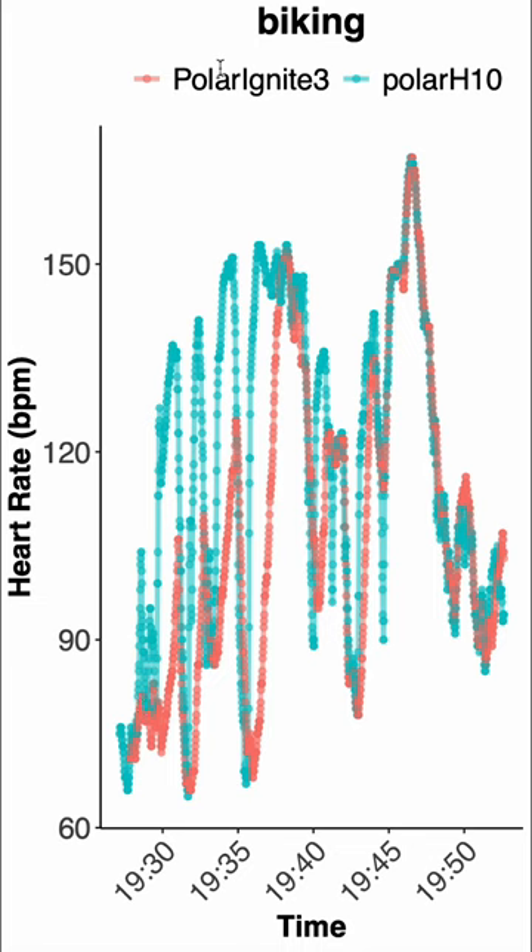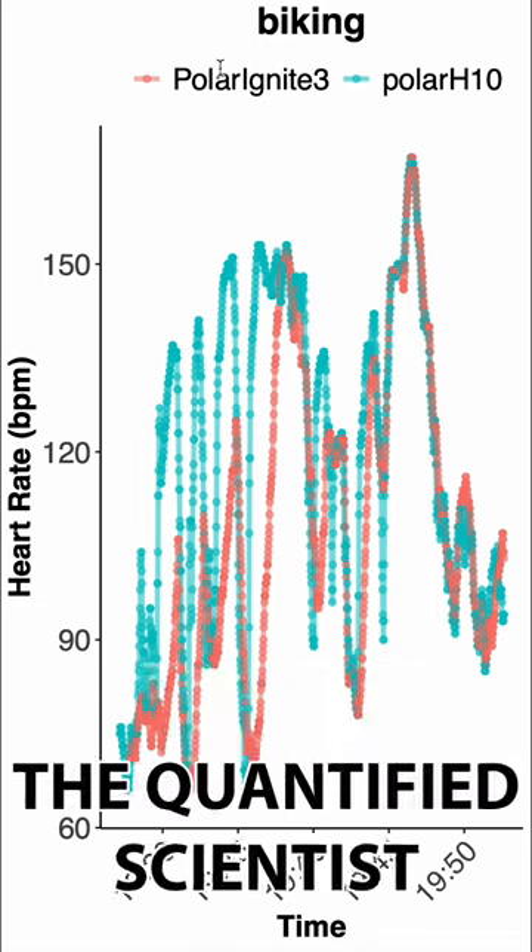But these are just 4 example training sessions. My full review will be out soon on The Quantified Scientist.